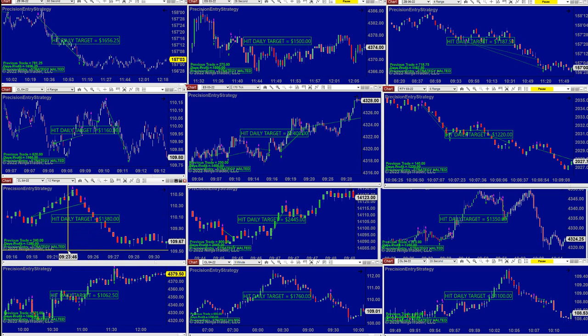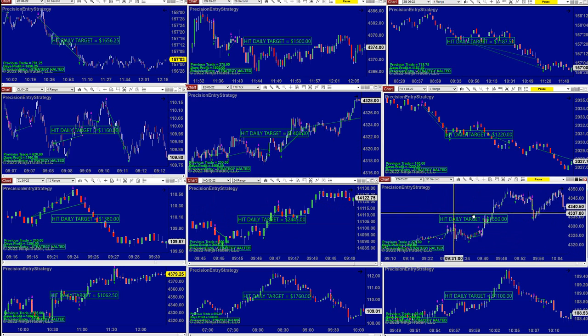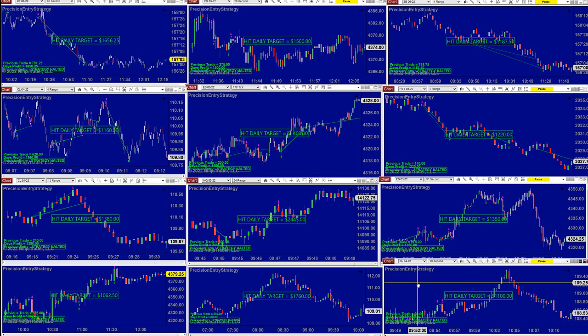Then we have the CL 12-range at $1,380, the NASDAQ 24-range at $2,400, and then the 32-second ES at $1,350, and the 20-second CL.